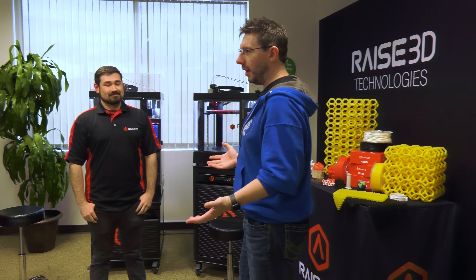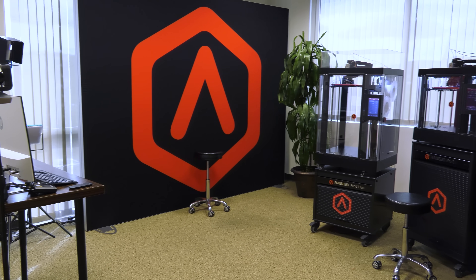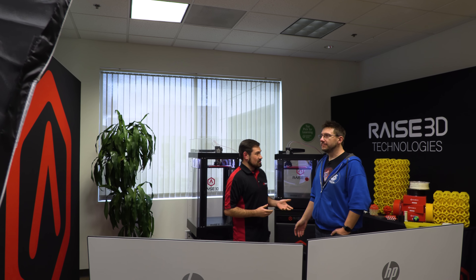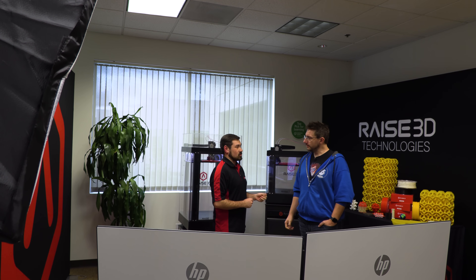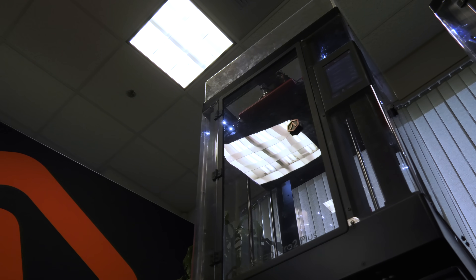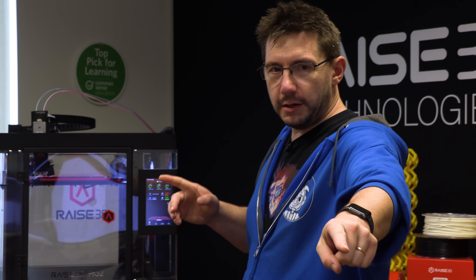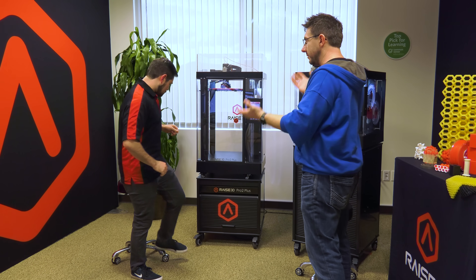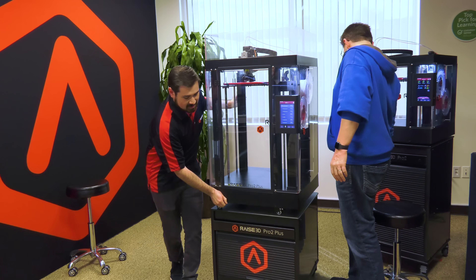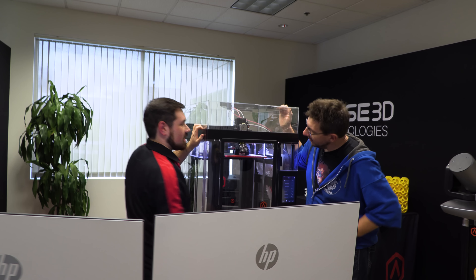Joel notices lights and a camera and realizes it's a studio inside a 3D printer manufacturer. Nick explains they use it for live demos — if someone wants to see a machine up close or needs technical support, they can call in, set up a video call with screen share. Nick can go over repairs on the machine right in front of them, bringing the machine up close to the camera so customers can get detailed looks.